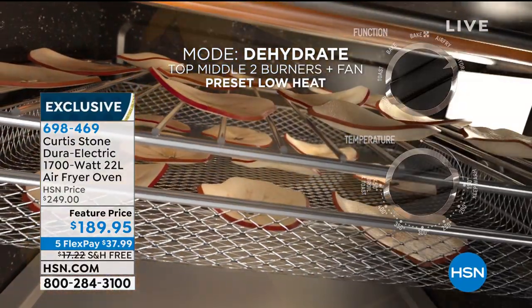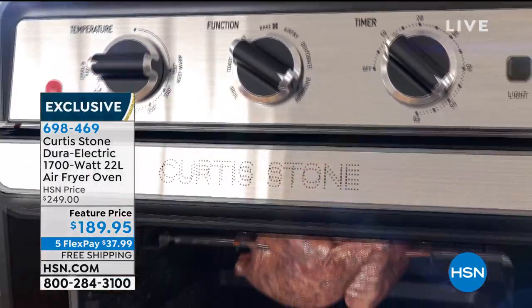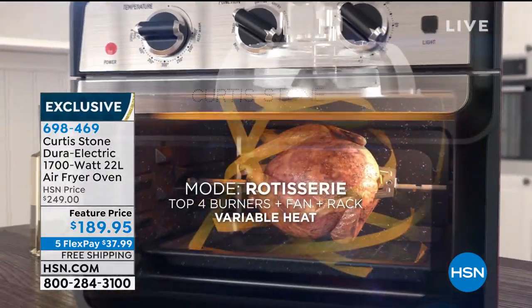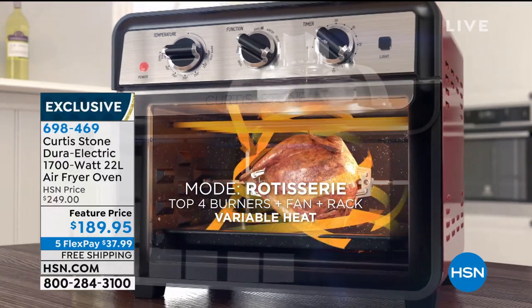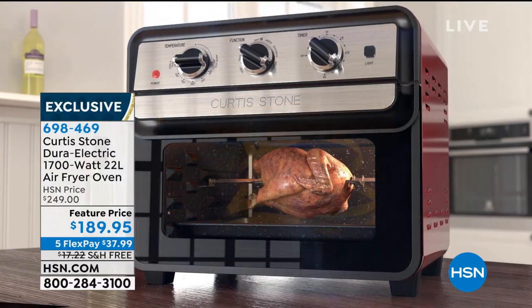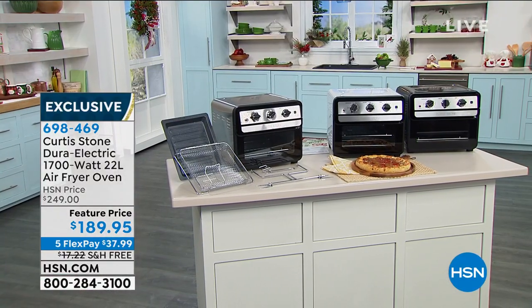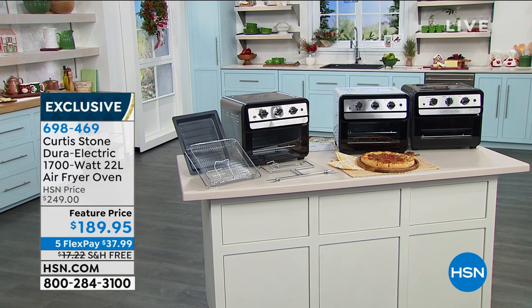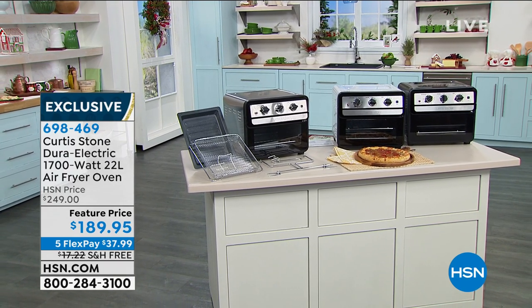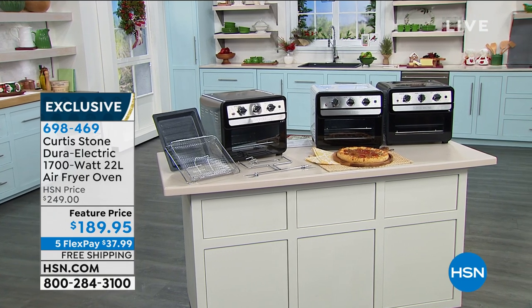In my home, I really don't use my full-size oven anymore. Even though this is your first airing, we've got a couple of colors in sell-out quantity — only about 1,000 of the black. As I mentioned, this was not supposed to have free shipping, but I'm just happy it does. It's also on five flexible payments at $69.84 each.